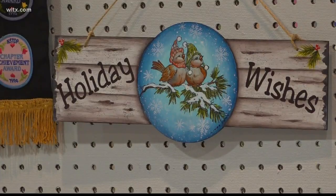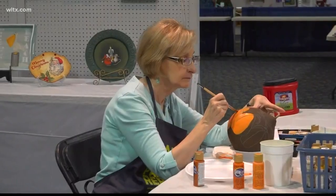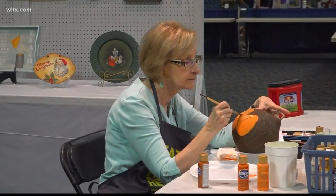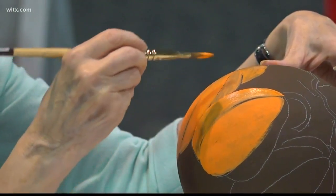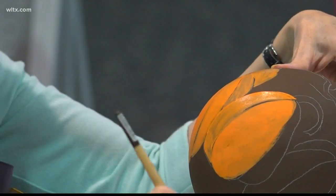The group has been showing folks how to paint on pretty much any surface. Some of their pieces of artwork are on a gourd, a canvas, and even pieces of wood. Linda Frick, the president of the organization, says they want to show people that they can join in and paint too.